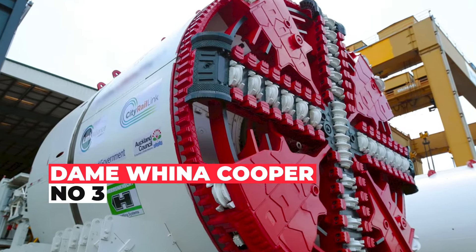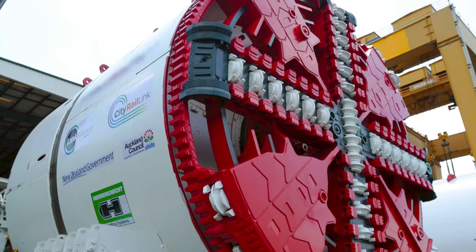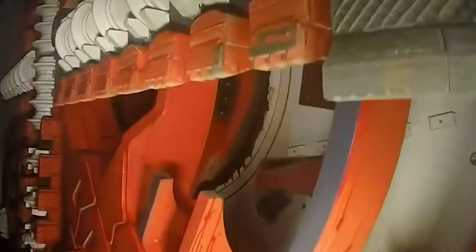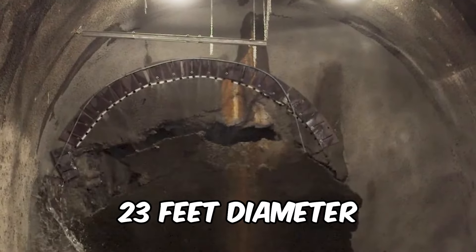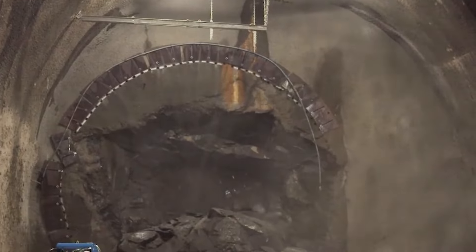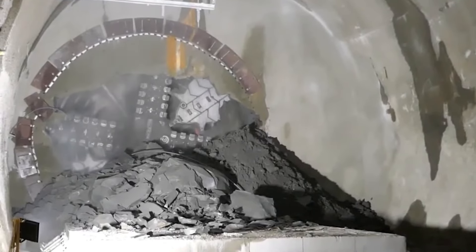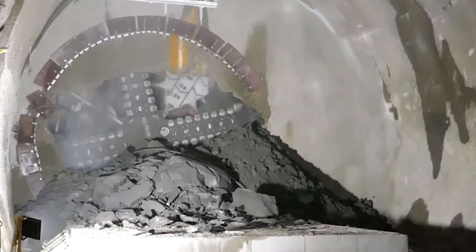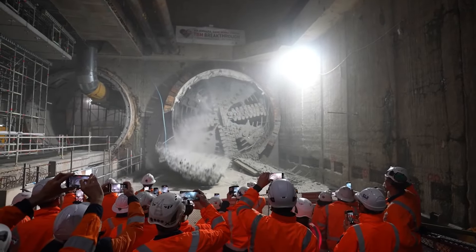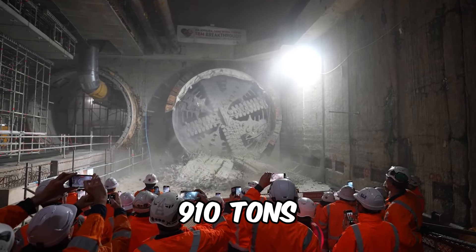Introducing Dame Weena Cooper, the diva of tunneling — a closed-shield tunnel boring machine with a German flair. She's got a whopping 23-foot diameter, making her the Beyonce of boring machines. Manufactured in the land of sausages and precision engineering, she's a masterpiece at 426 feet in length with a total weight of 910 tons.